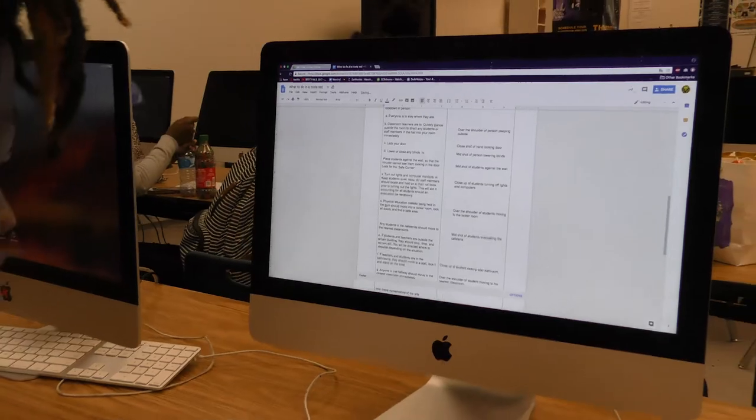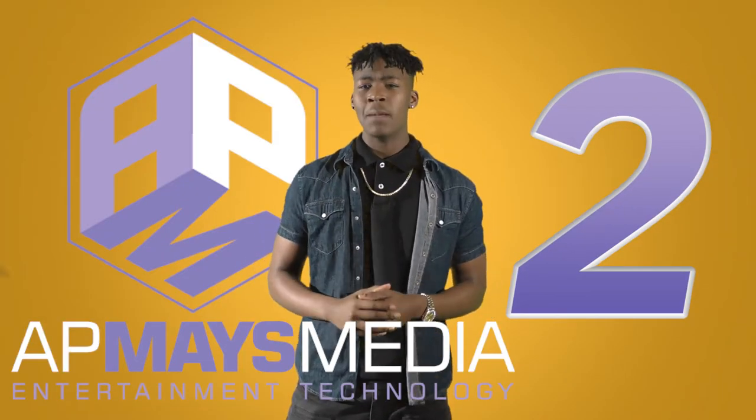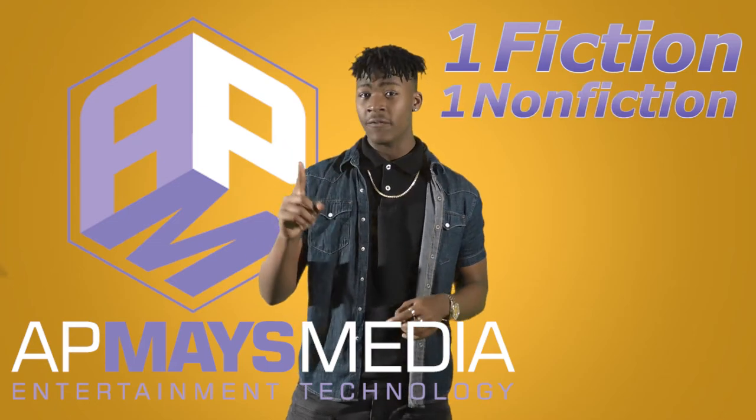To start off, Dr. Marsh wants to see your writing skills. Just two pieces of writing to show him what you're working with. Make sure it's one fiction and one non-fiction.